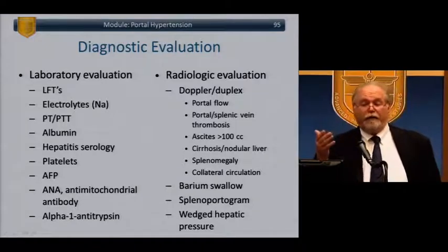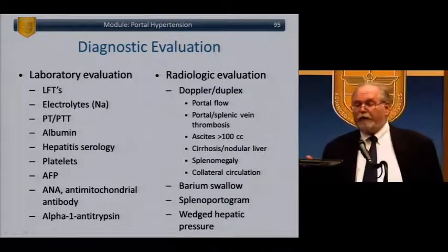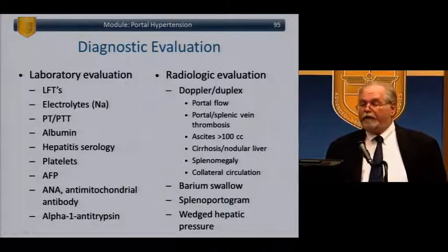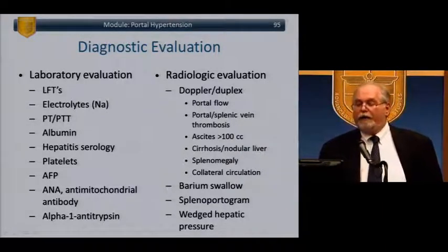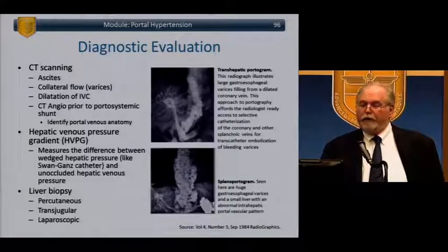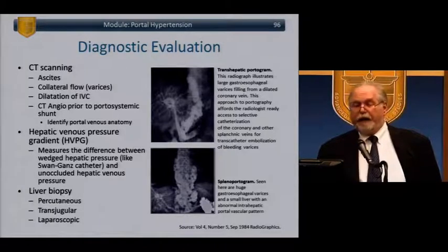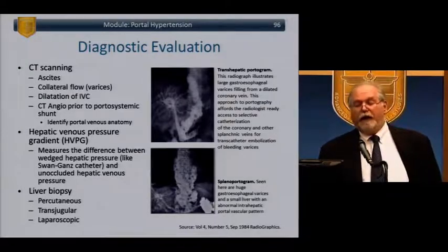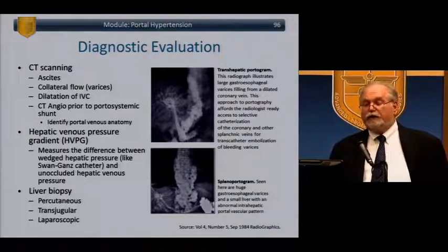Evaluate liver functions, electrolytes (particularly sodium), PT, PTT, albumin, platelets, alpha-fetoprotein, and alpha-1 antitrypsin. Perform radiologic evaluation of the portal system — check for splenic vein thrombosis, ascites, and splenomegaly. CT scan can show ascites, collateral flow, dilation of the IVC, and CT angiography prior to portal systemic shunting to identify portal venous anatomy. Hepatic venous pressure gradient (wedge pressure) measures the difference between wedged and unoccluded hepatic pressure, similar to a Swan-Ganz measurement. Liver biopsy can be done percutaneously, transjugularly, or laparoscopically.